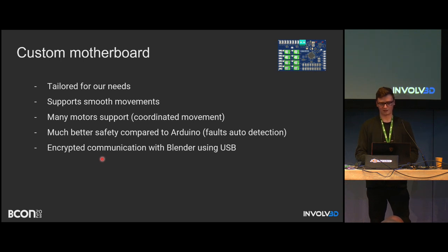The custom motherboard was perfectly tailored for our needs. For example, we can handle 16 stepper motors at once, all with coordinated and smooth movements. It's much better and more safety-proof compared to Arduino — much more professional, and still totally compatible with Blender because it uses a custom Python library to communicate with anything connected via, for example, a USB port.